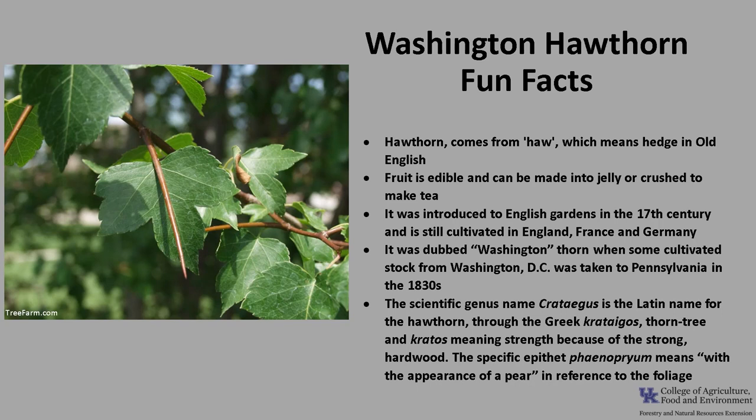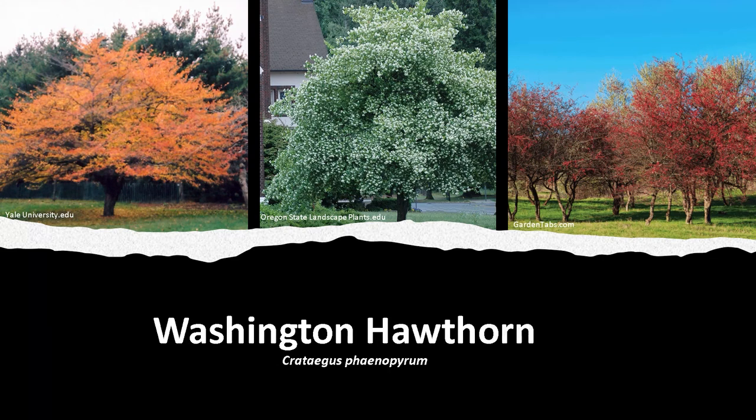The scientific genus name Crataegus is the Latin name for hawthorn and it comes from the Greek 'krategos,' meaning thorn tree, and 'kratos,' meaning strength, because of the strong wood. The specific epithet phaenopyrum means 'with the appearance of a pear,' in reference to the foliage. I hope you get the opportunity to get out into your woodland, a local park, or neighborhood and enjoy the beautiful trees, including the Washington Hawthorn.